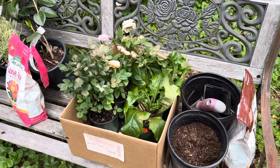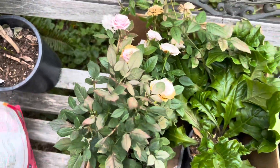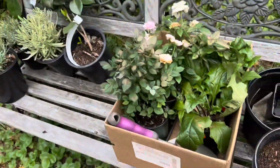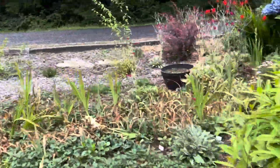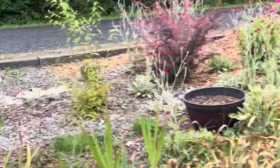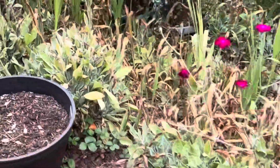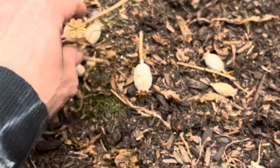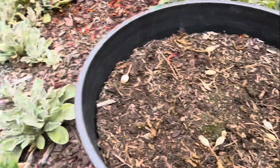The last thing we have to do is this box. All of these things are going to go in the same place with Rose Tone. I'm actually going to put them in that pot right there — it had bread seed poppies in it that I just cut down. You can see there are still a couple of seed heads left in here. We're going to get these in here.